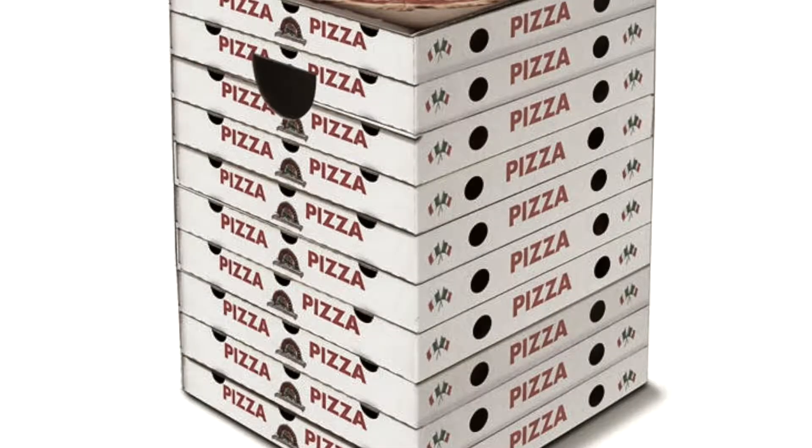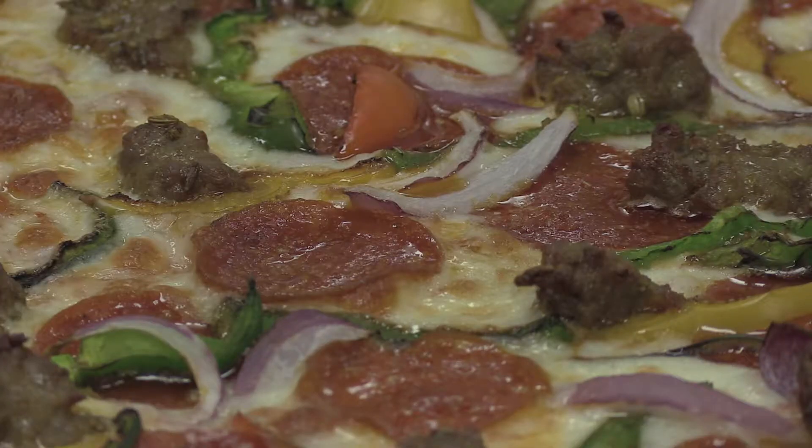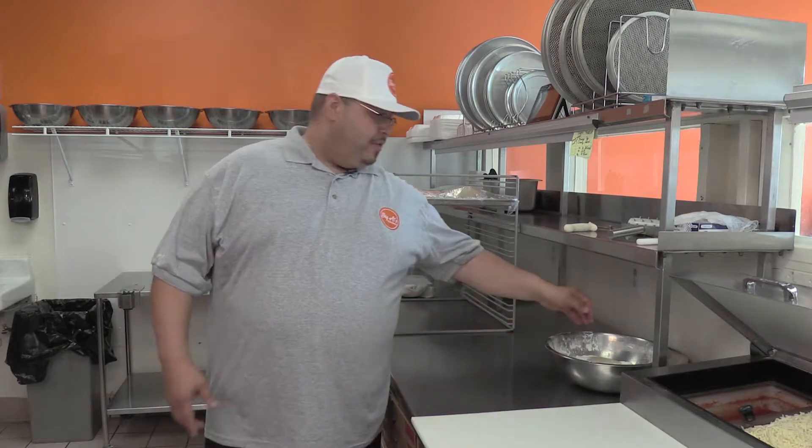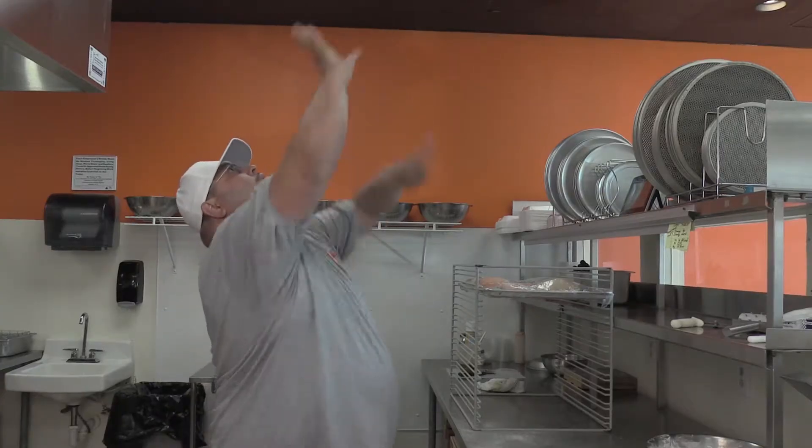We're going to take a quick commercial break — we'll be right back. Tired of boring big box pizza chains? Big Al has you covered with hand-made pizza, wings, and garlic knobs. Fresh quality ingredients made right as soon as you order it. Located at 4042 behind Smithfield's Chicken and Barbecue. Big Al's Pizza and Wings — hand-made for you.